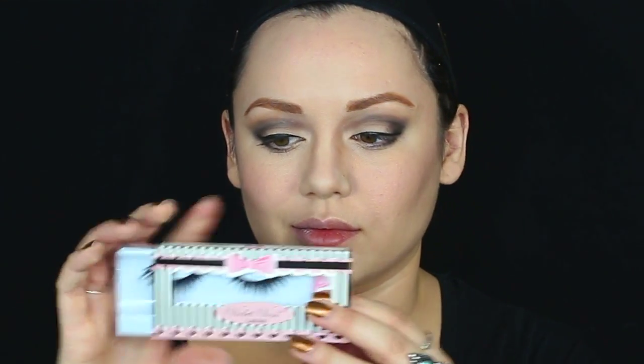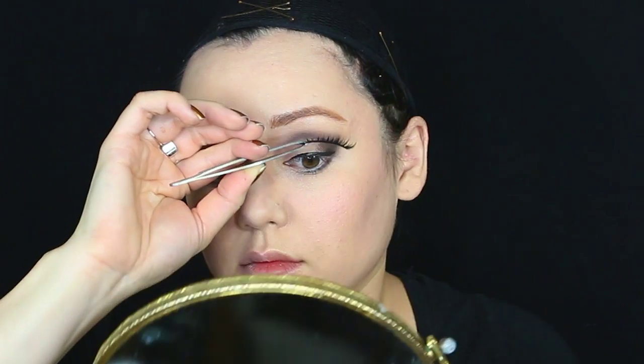I curled my natural lashes, randomly decided to put some highlighter on my face, then put some mascara on my lashes. I got these very flurry lashes from Violet Voss in the style of Vampress, measured them out to my eye shape, then put some eyelash glue on and stuck them on. Fun fact: one of my eyes is actually bigger than the other, so I have to cut one lash down before applying.